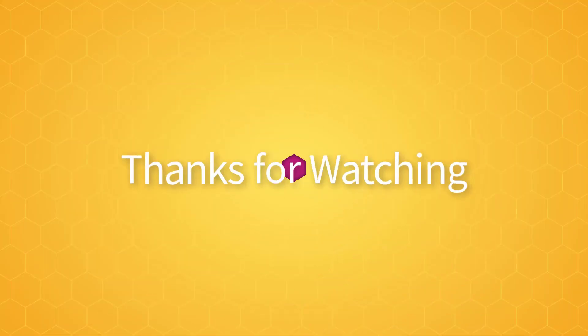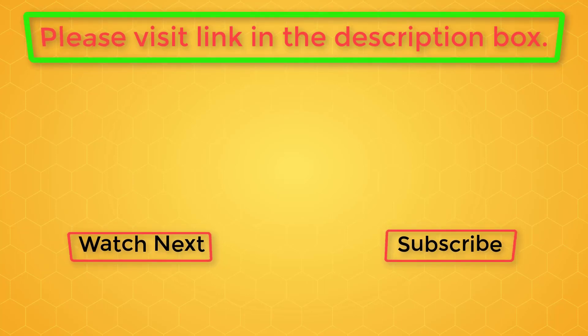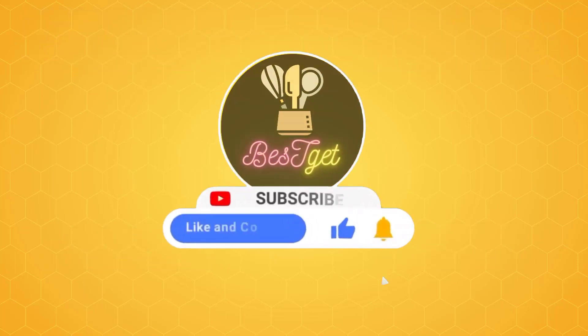If you need more information, feel free to visit the link in the description box or the comments below. If this information helps you make the right decision, please subscribe to my channel and like the video — that encourages me to create more.